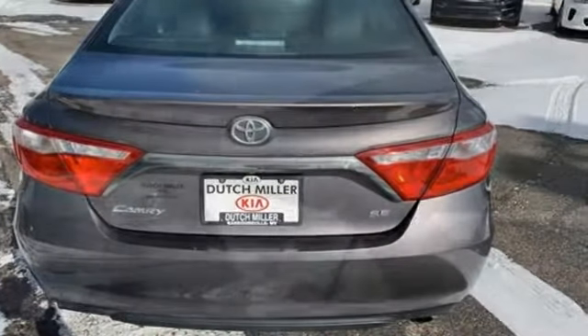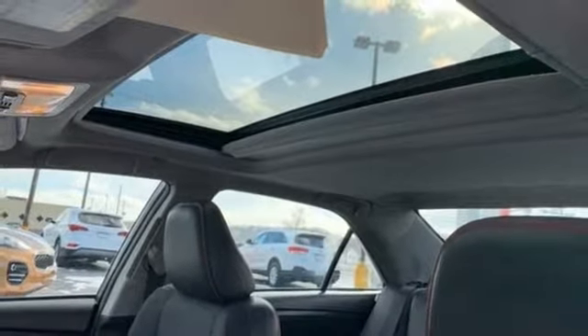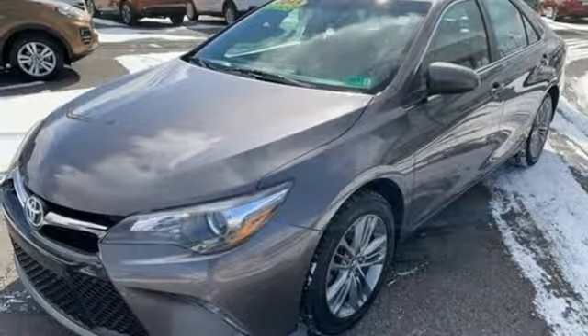Plus, this Camry comes equipped with enhanced vehicle stability control, traction control, smart stop technology, and 10 standard airbags. Ready for a test drive and ready to impress.